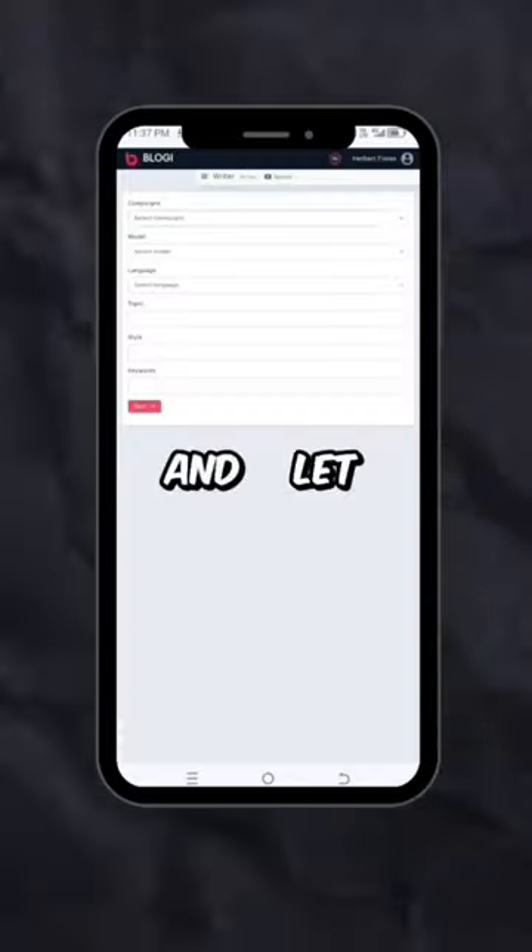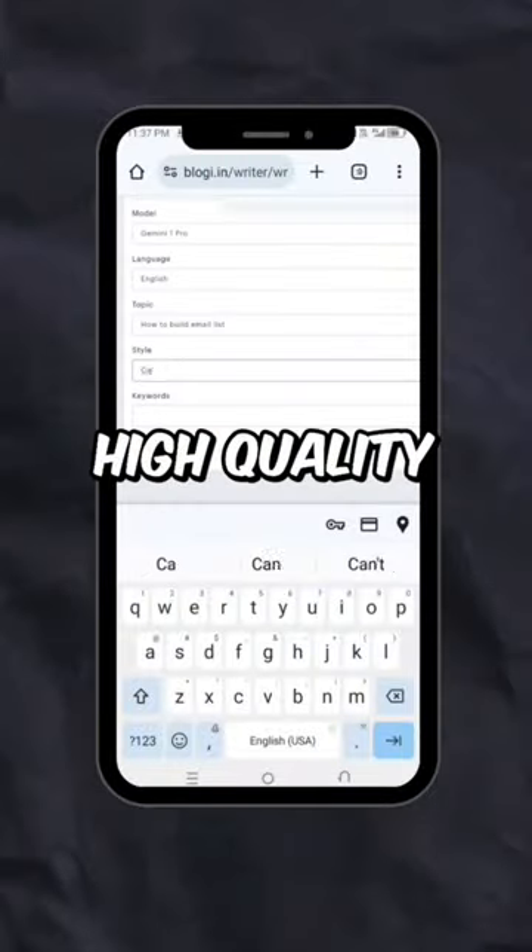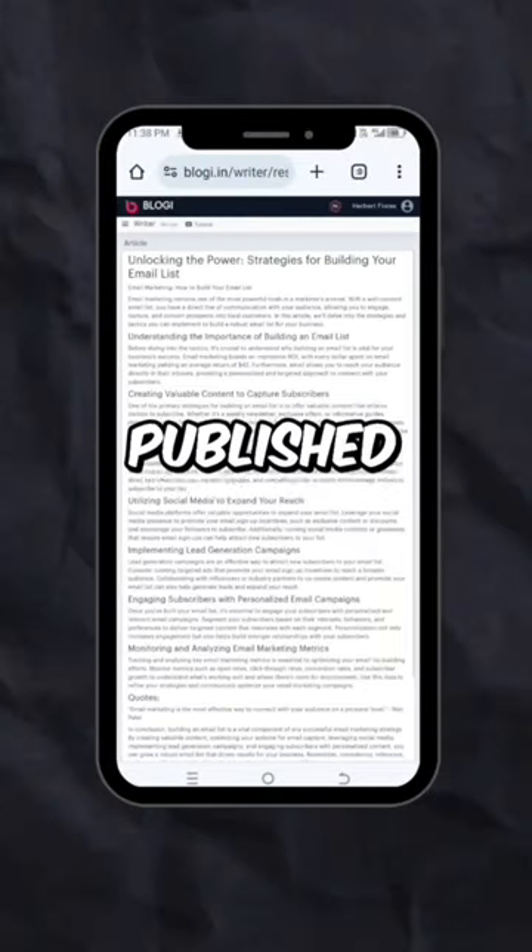Simply input your topic and let Bloggy AI Writer work its magic. In just a matter of minutes, Bloggy AI Writer generates high-quality, well-structured content that's ready to be published.